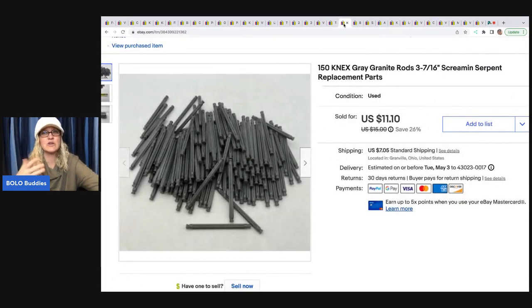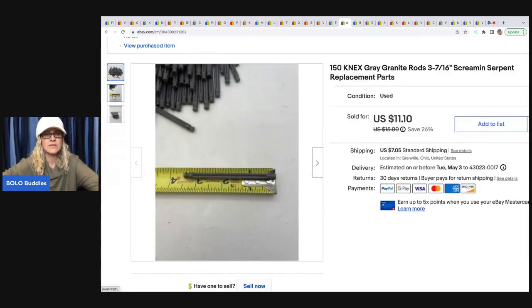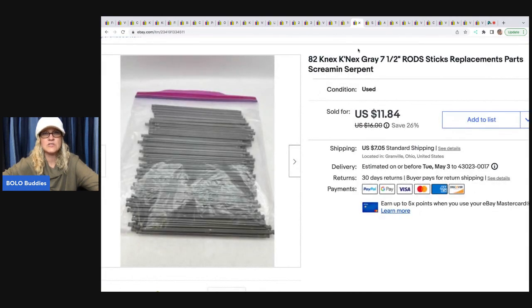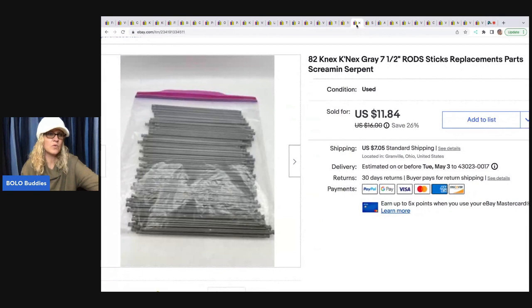Here's more of the K'nex pieces — you can see what I mean. There are 150 in this lot, so I had to count those out, and I show the exact measurement right here. The next lot has 82 pieces. The person bought both sets, so between the two combined they were all in for $27.19 — it was $22.94 plus tax and shipping. I do $5 shipping when items are first class and bundle in the cart, so I did take a little hit on shipping for that one.